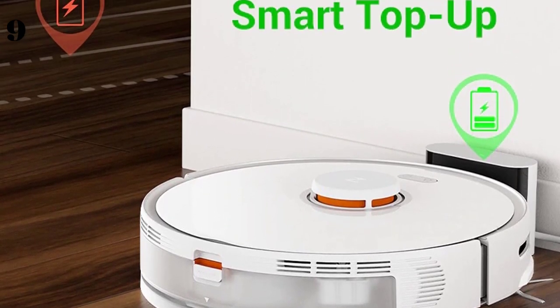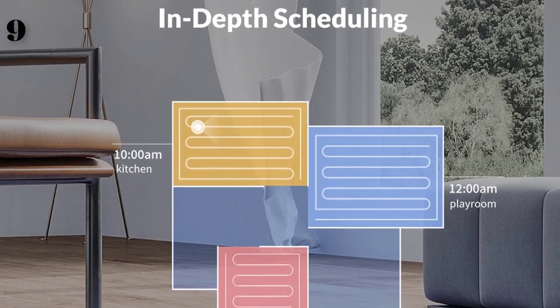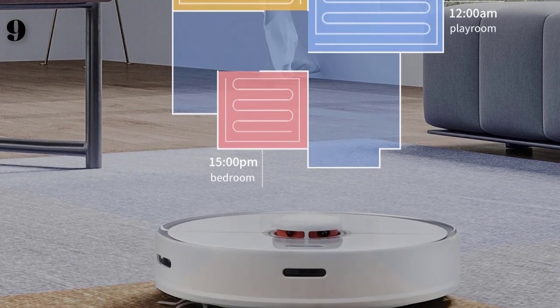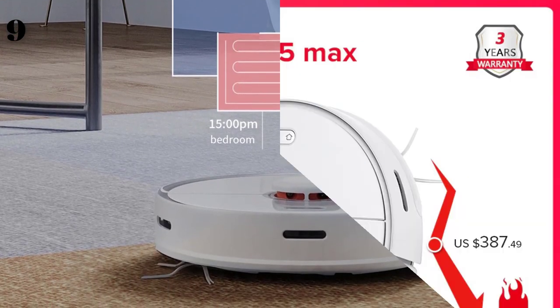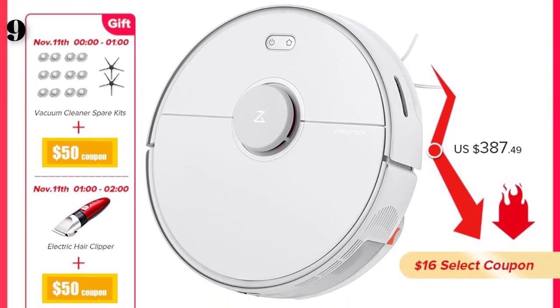It comes with the latest generation ultra-precise peristaltic pump and a smart top-up water tank. The vacuum features an automatic water shutoff that activates instantaneously when docked, allowing it to be filled accordingly for the next cleaning session.